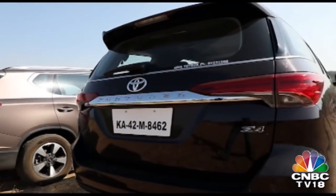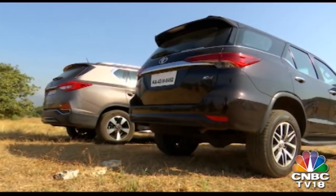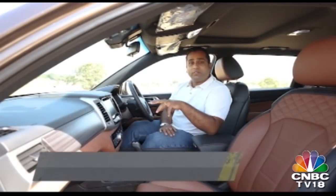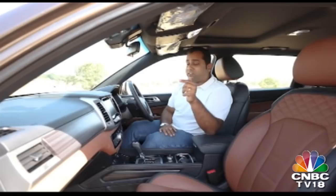Similarly, the Fortuner's tail lights are positioned higher, which makes for a taller stance as compared to the Alturas. There's a significant difference in terms of the interior design of both SUVs too, and the Alturas here feels more modern and a lot more luxurious in comparison to the Fortuner. The quilted leather on the seats, the door panels and the dashboard especially adds a lot to the interior design and makes it look a lot more appealing.